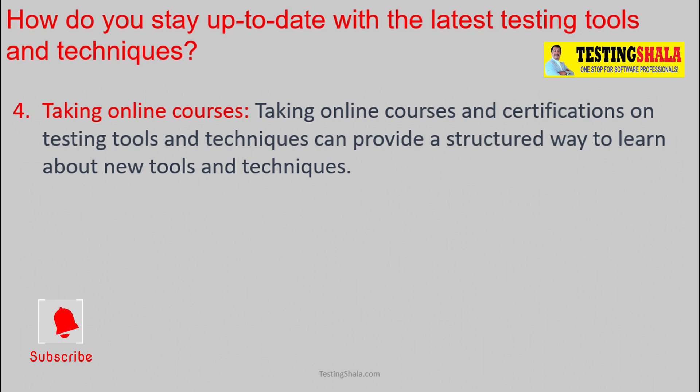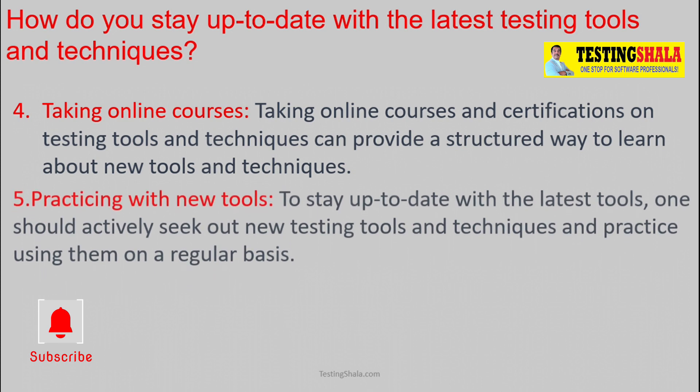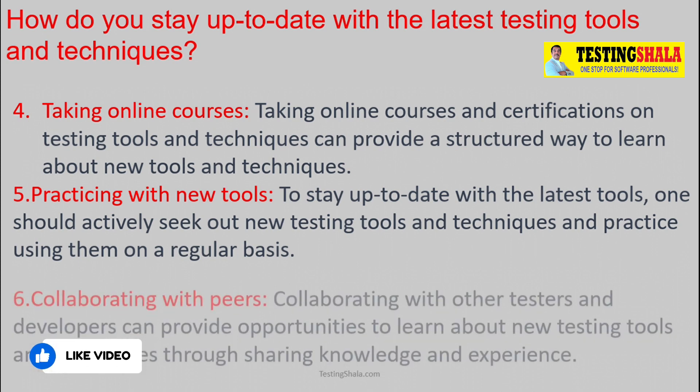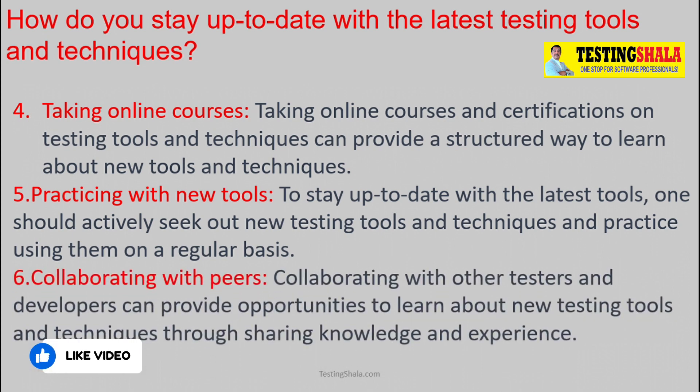The fifth is practicing with new tools yourself. Once you get an idea of what tools are available, you can take a beta version, pre-release version, or trial version and keep practicing. The sixth perspective is working with your colleagues and members of other companies — by talking to them and sharing knowledge and experience, you will also keep yourself up to date on the latest tools and techniques.